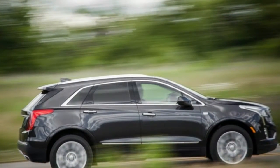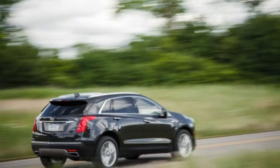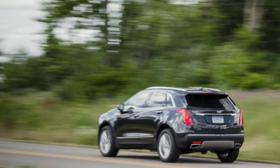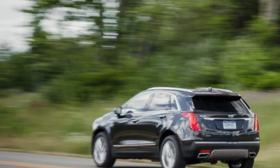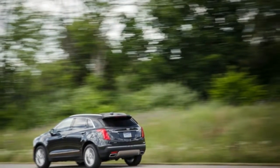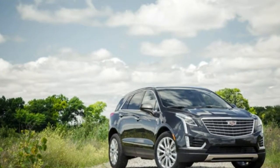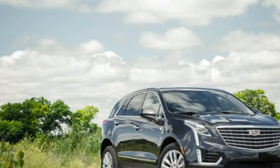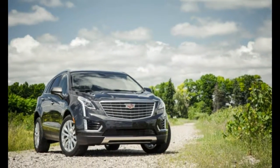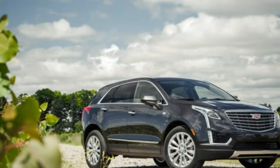A 310-horsepower version of General Motors' corporate 3.6-liter V6 — that first appeared in the 2016 CTS and ATS sedans — serves in the XT5. It's a 24-valve, direct-injected power plant that gets the job done but falls short on both power and refinement when compared against competitors' power trends. When pushed, the engine has a decidedly unluxurious coarseness, and it doesn't always play nice with the 8-speed automatic transmission.